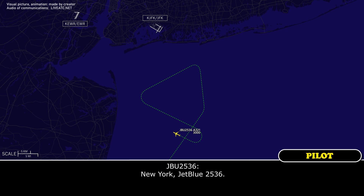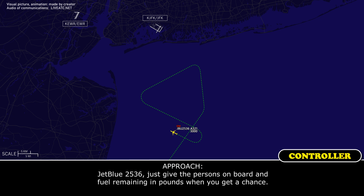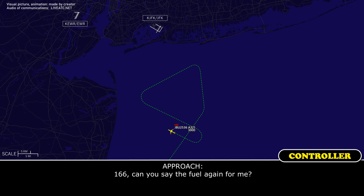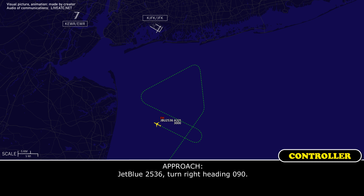New York, JetBlue 2536. Go ahead. Due to the flight control problem, we're going to declare an emergency at this time. So if you need to roll the trucks, go ahead. We might have a full stop landing on runway 31 right. We will be able to taxi it again. 2536, give me the persons on board and fuel remaining in pounds when you get a chance. Fuel remaining is 8,500, standby. Souls on board is 166. 166, and you said the fuel again for me? Fuel is 8,440. Thank you very much.